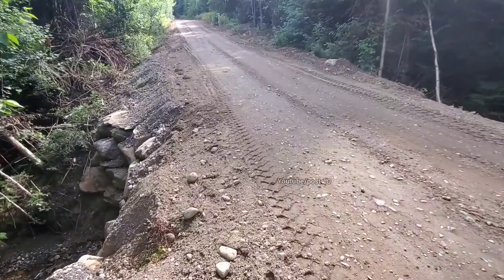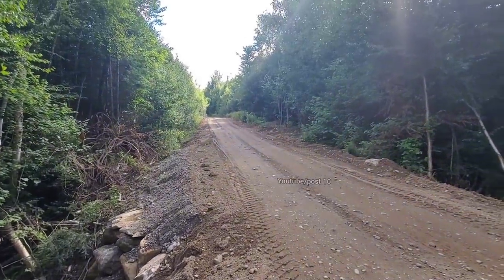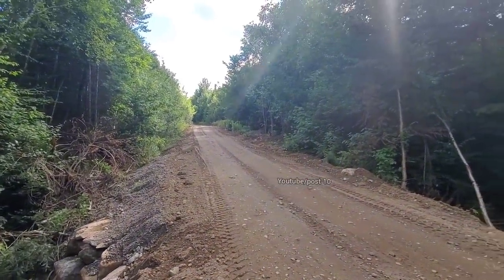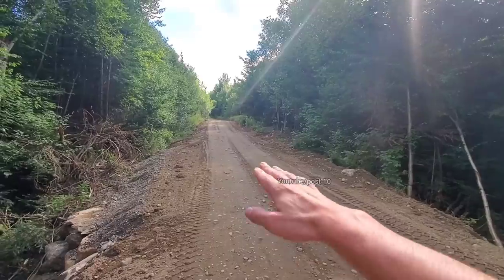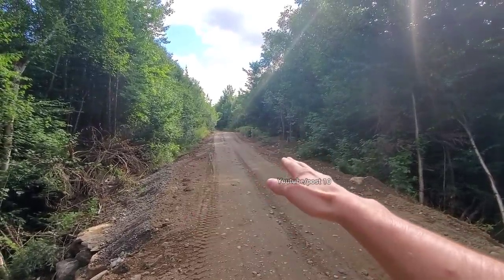Hey everyone. Today we're taking a look at this roadway that has washed out twice in the past year, and here's why. The center of the road is supposed to be the highest point, directing water into these drainage ditches.